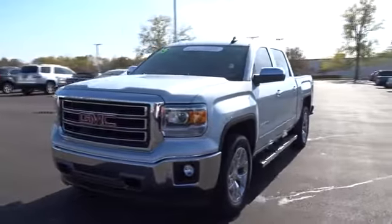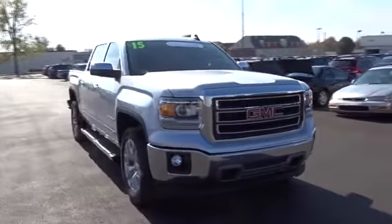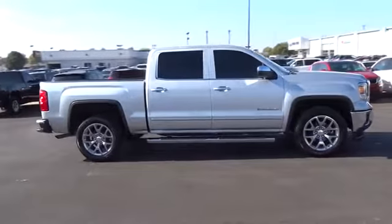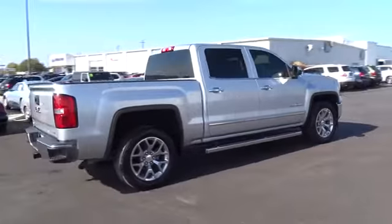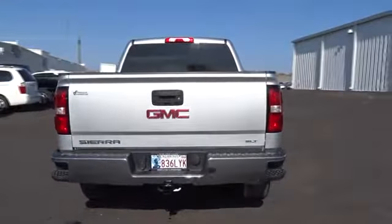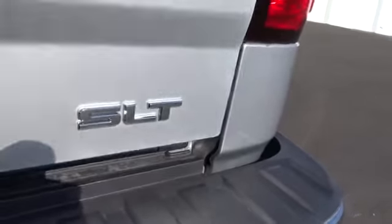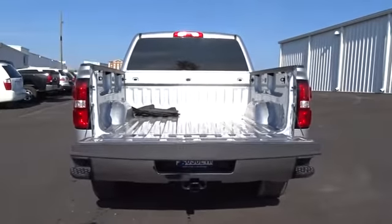The 2015 GMC Sierra 1500 offers a five-star frontal and side crash test rating, and a combination of mechanics and aerodynamics that give it better conventional V8 fuel economy than any competitor. The Sierra 1500 comes standard with a Vortex 6.2 liter and 5.3 liter V8 engine and an electronically controlled automatic transmission that combines high max hauling capability with precise control.